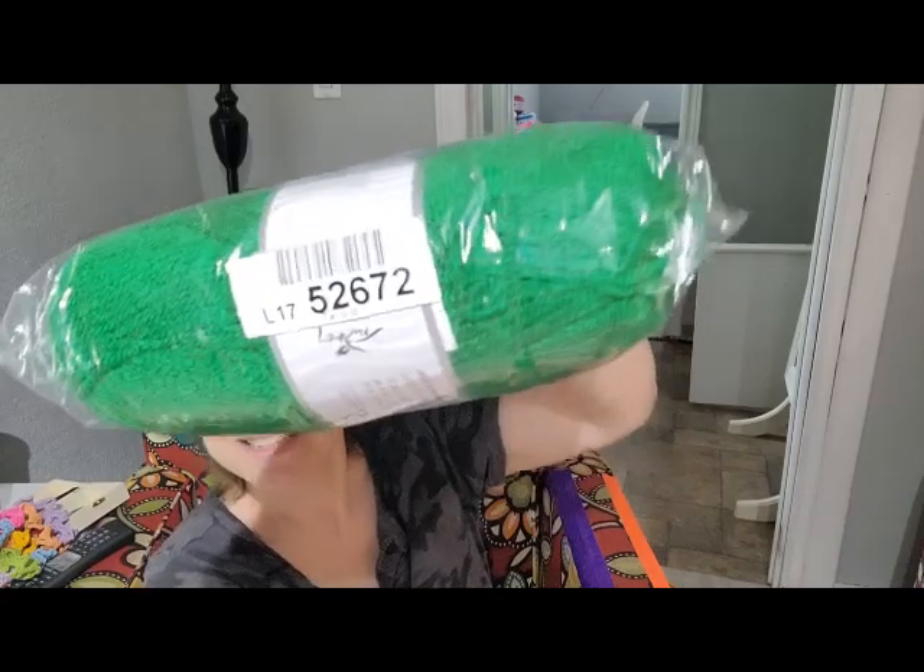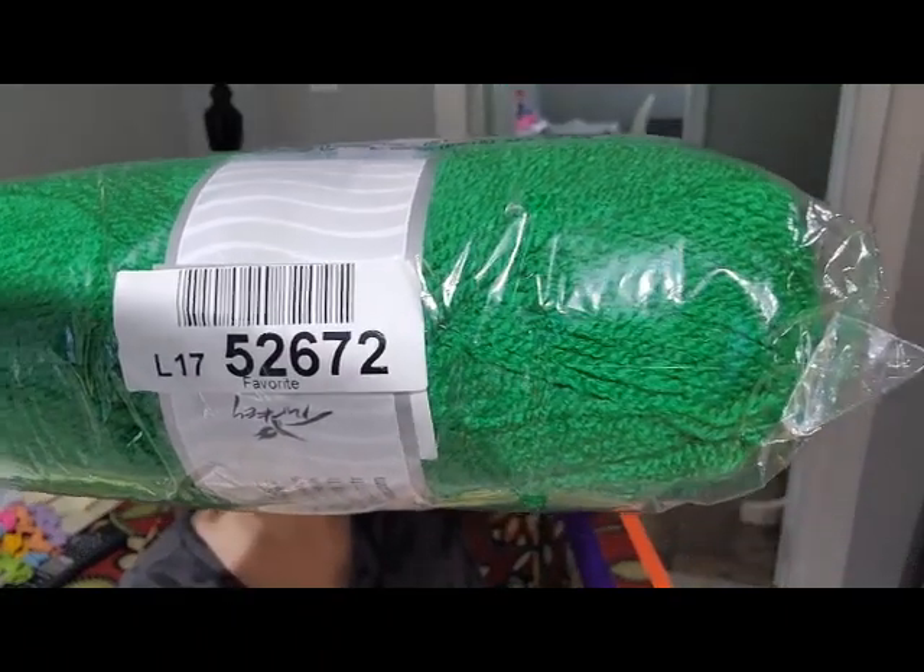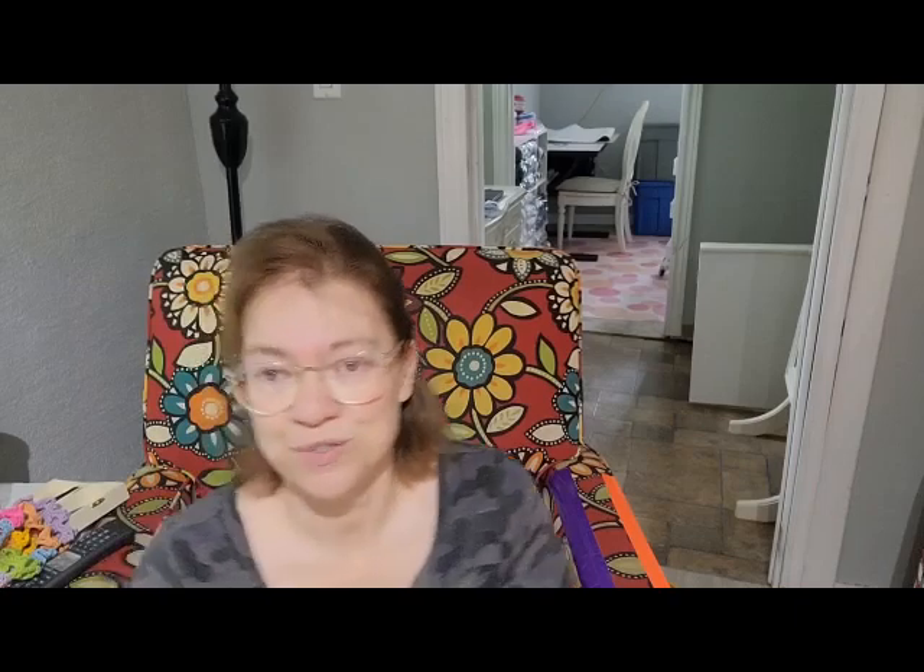Luckily my husband said 'order some Lorena because you love it,' so I got this. This is the favorite green — the number I've been waiting for to come in. I wasn't happy with any of the other ones. It will mix with my softly baby just nicely. The other thing I got was more scrubbies.